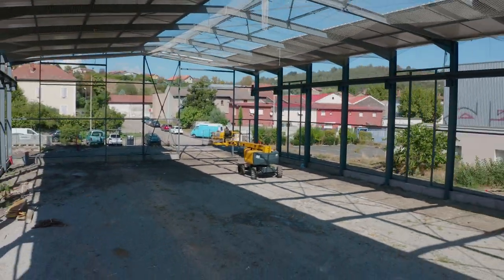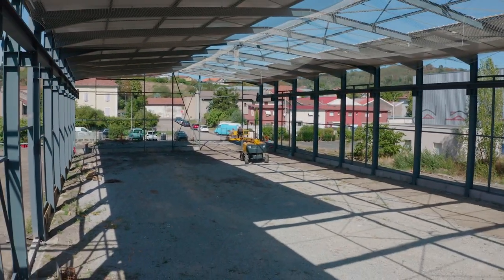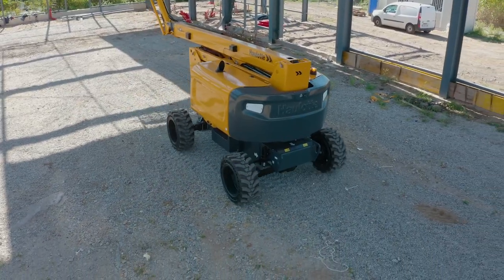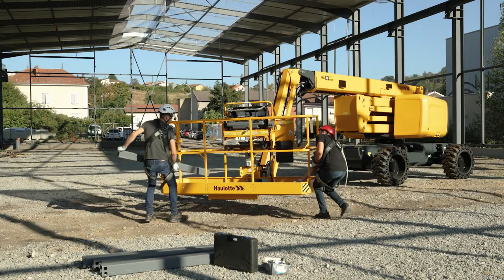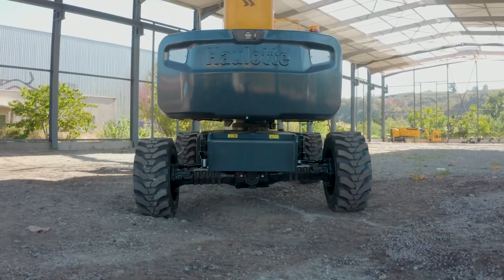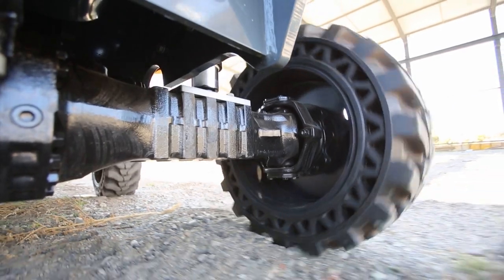A construction site is a challenging place for machine users. On one hand, operators and their personal protective equipment get heavier, and many applications require lifting heavy loads. On the other hand, rough terrain means booms regularly work on uneven grounds.